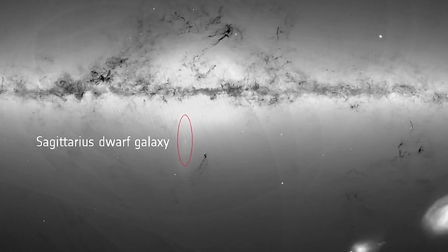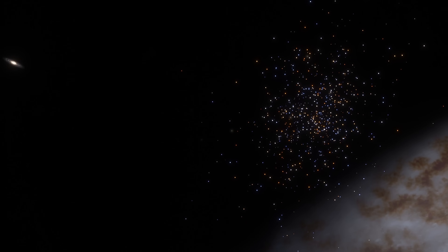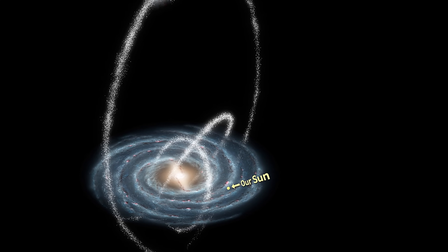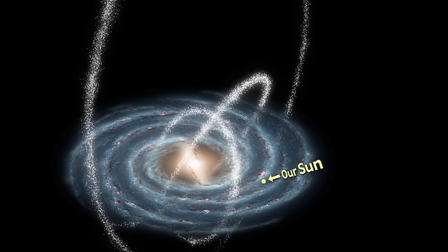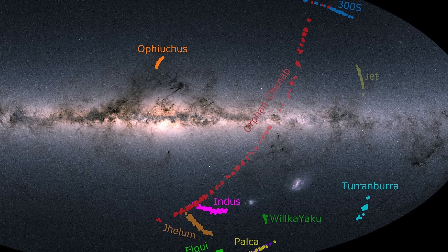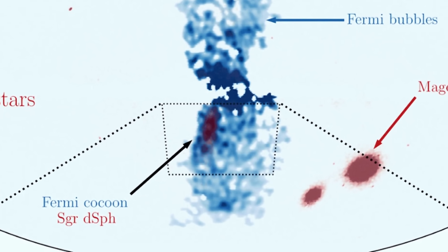M54, or Messier 54 globular cluster, very likely represents its core. The rest of the galaxy is not particularly easily visible for an important reason. Over the period of several billion years, as it orbited around the Milky Way, it was actually tidally disrupted, spaghettified, turned into an extremely long string, and more or less absorbed. These are known as Stellar Streams, and scientists have discovered quite a few of them - all results of ancient collisions or absorptions of various galaxies. The main core of this galaxy, M54, is right in a region which just so happens to be very coincident with the location of the Cocoon from the Fermi bubbles.